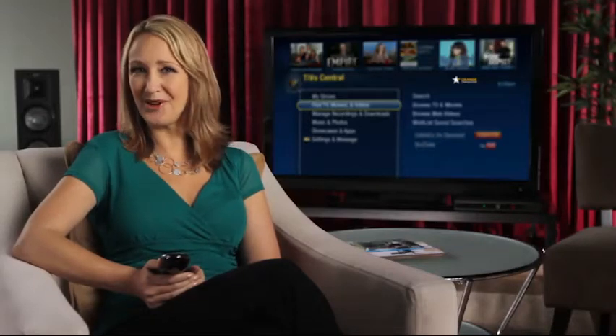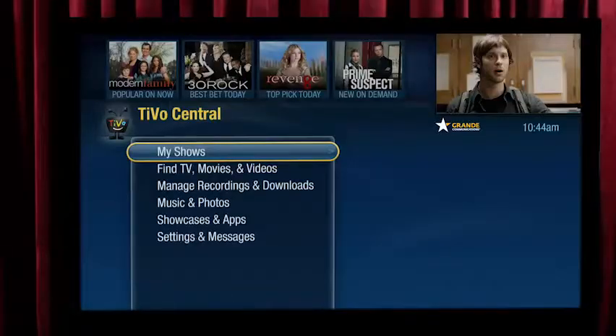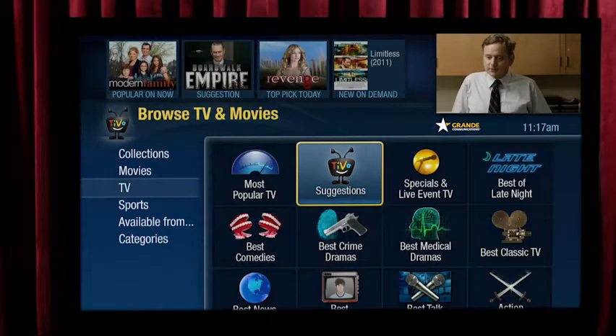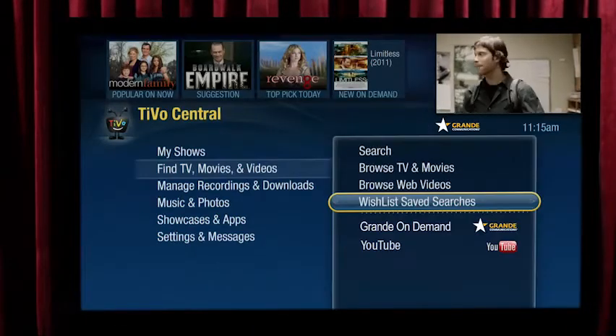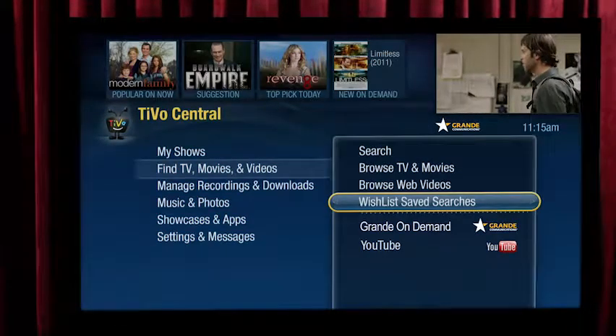It's time to kick it up a notch and review some of the advanced features you're gonna love. In this tour video, I'll show you how to get the most out of your TiVo, including getting TiVo suggestions, how to set up a one-time recording, a season pass recording, a wishlist search, and more. So if you're ready to take it to the next level, let's do this!